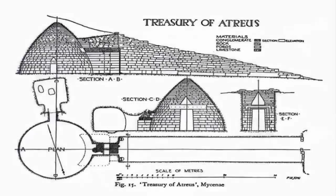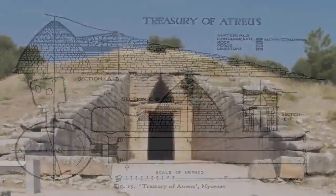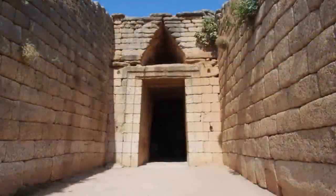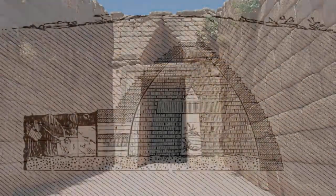The Treasury of Atreus, also known as the Tomb of Agamemnon, is an astonishing ancient structure found on the Paganitsa hill, Mycenae, Greece, which, according to academia, dates back a mere 3,000 years.